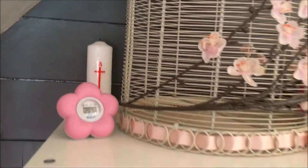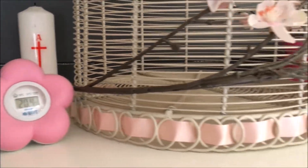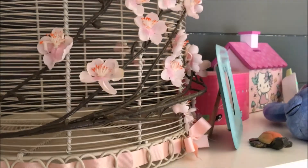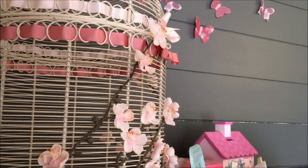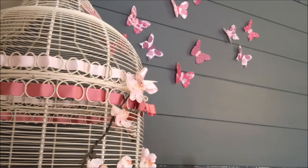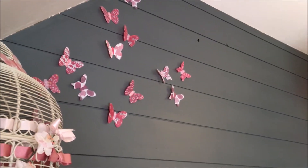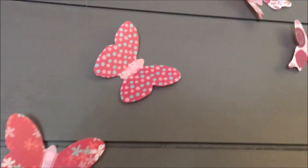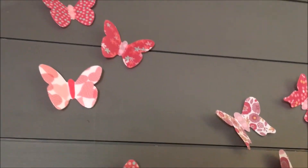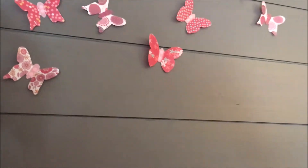Là on retrouve son petit thermomètre pour contrôler la température, qu'il ne fasse pas trop chaud. Et une jolie petite cage que j'ai décorée, qui nous servait à notre mariage en guise d'urne — elle a été recyclée dans la chambre d'Anna. On retrouve les jolis papillons, qui sont trop mignons, de chez Verbaudet, de la collection qui date depuis 2015.